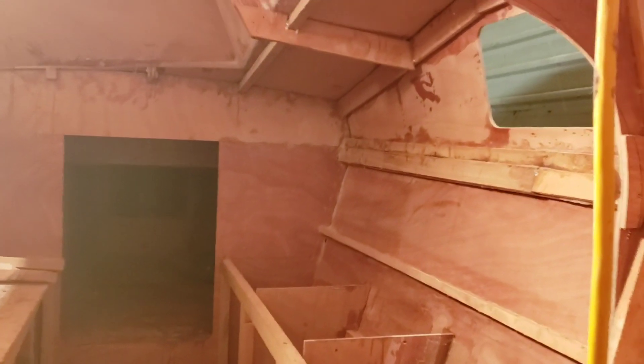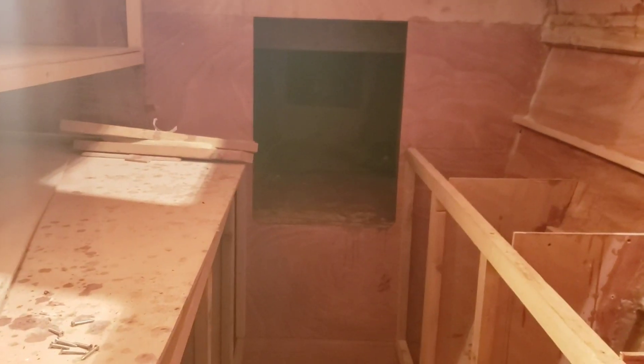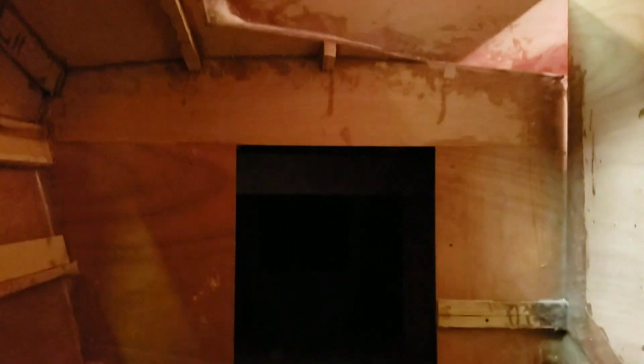Not much done in the galley yet — still got lots of work to do here. And I haven't done anything more in the front bunks either yet. Nothing done in the shower area yet. Here's more of that front bunk.